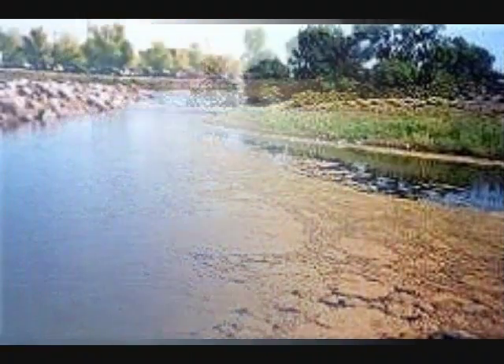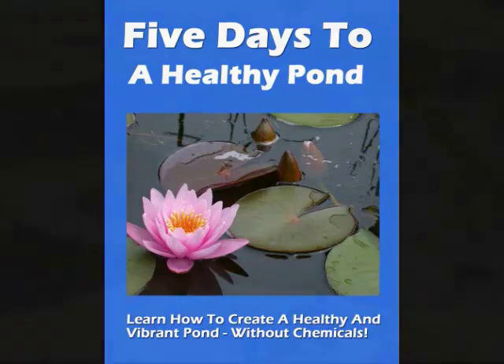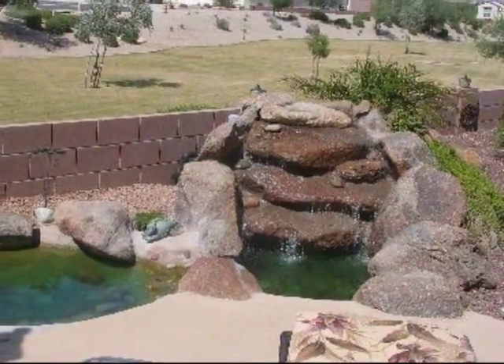If you'd like to put an end to your algae problems in whatever size of pond you may have, I'd urge you to do two things right now. First, enter your email address in the box to the right. When you do, you'll get a free report sent to you via email called Five Days to a Healthy Pond. It provides a wealth of information on how to rid your pond of algae without using harsh chemicals.